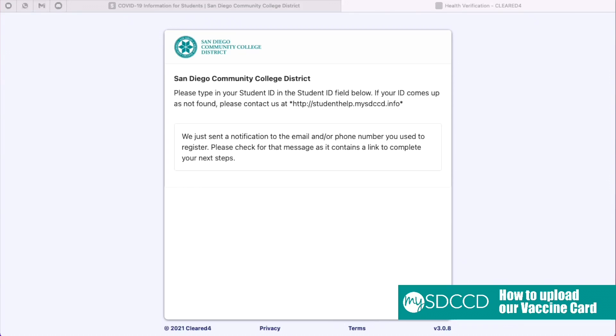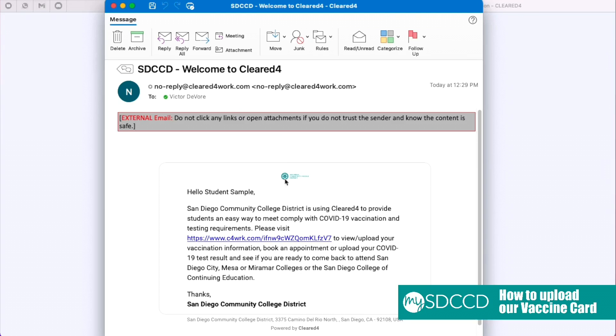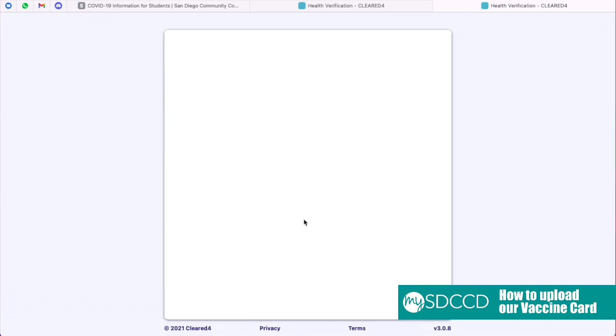After submitting your user ID number, you will receive an email titled 'SDCCD Welcome to Cleared4.' In here, you will find your unique URL to begin the process of updating your vaccine status.